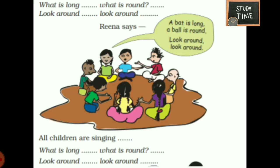What is long? What is round? Look around. A bat is long, a ball is round. Look around. All children are singing: What is long? What is round? Look around. They were singing a song about long and round.